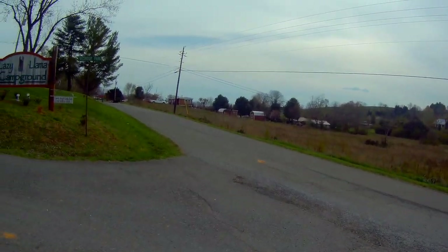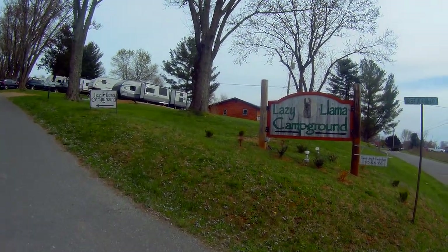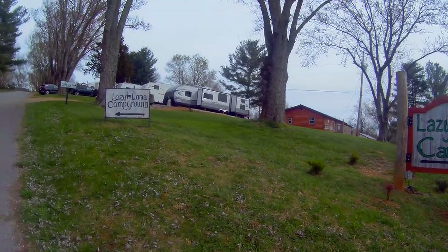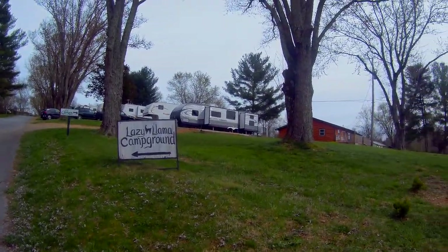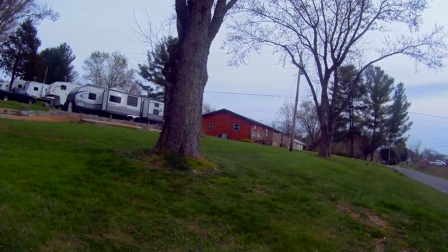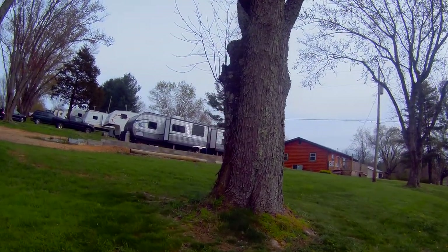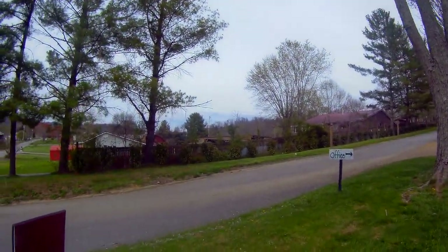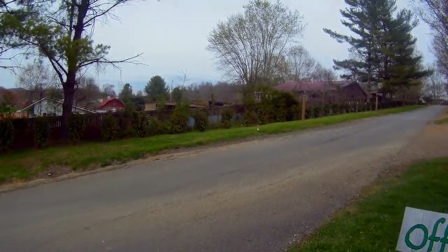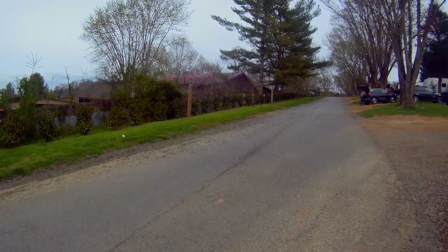Good morning everybody. Today we're going to visit the Lazy Llama Campground. I'm going to give you a little tour — the log cabin type building over there is the main office. They have a little store in there and they sell an assortment of items, and of course that's where you sign in. We're going to give you a little tour and we'll let you decide whether you like it or not. I'm sure you will, and we're going to find out why they call it Lazy Llama.